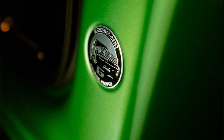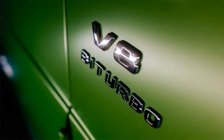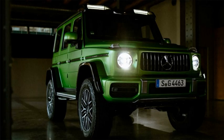Under the hood sits the same twin-turbo 4.0-liter V8 found in the regular G63 model, though here it's apparently boosted from 577 horsepower to 585 horsepower. No word on torque, but in the standard G63 that figure is a healthy 627 pound-feet. The rest of the four-wheel drive system and transmission are carried over from the G63, though power is ultimately routed to massive 22-inch wheels wrapped in even larger all-terrain tires.